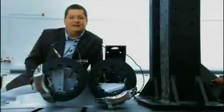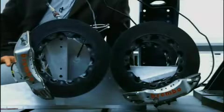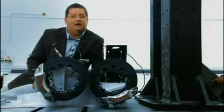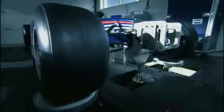In our R&D rig test room, we're able to test individual systems from the car — for example our braking system. But what we're also able to do on our 7-post hydraulic rig is to test the entire dynamics of the car. We're able to put a full-size car onto the rig with 7 hydraulic actuators: one under each wheel, two under the engine, and one under the nose.